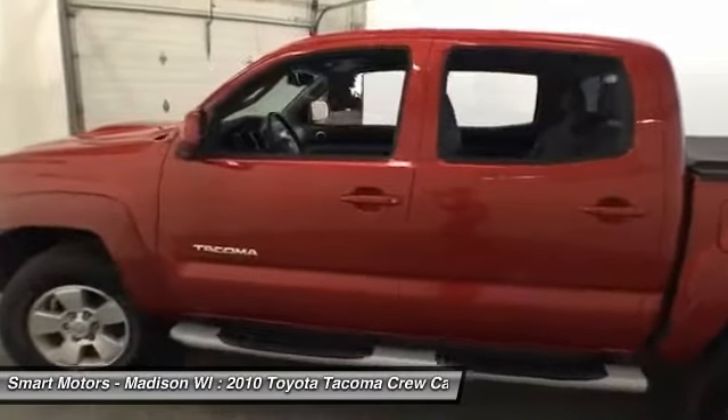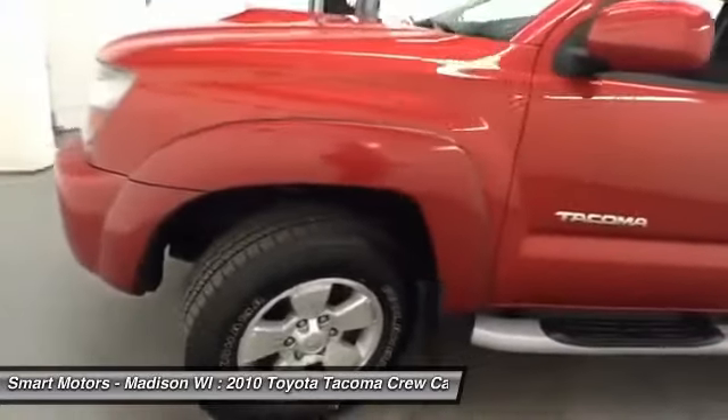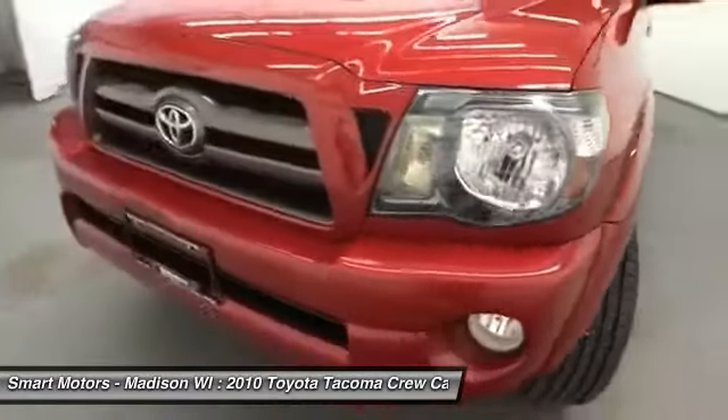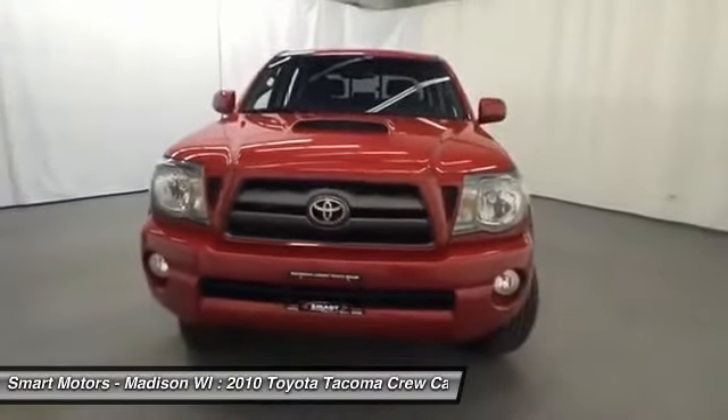Its hood scoop adds even more sleek appeal while aiding in performance, with a powerful V6 engine and four-wheel drive capability. There's little that this Tacoma couldn't handle. You'll find it easy to navigate rough roads or inclement conditions while behind the wheel of this sleek red Tacoma.